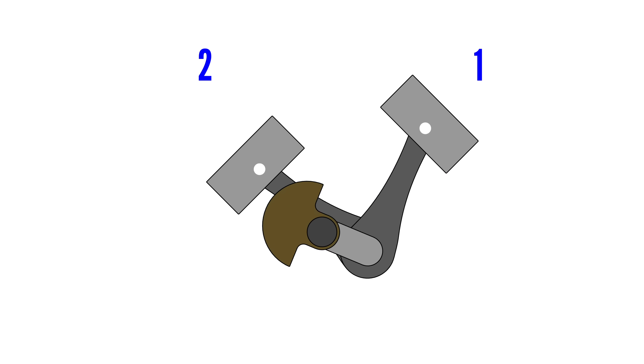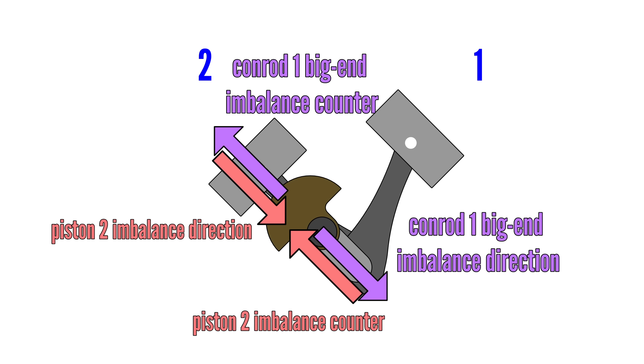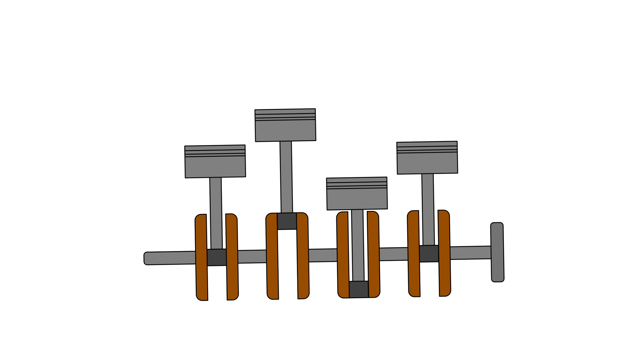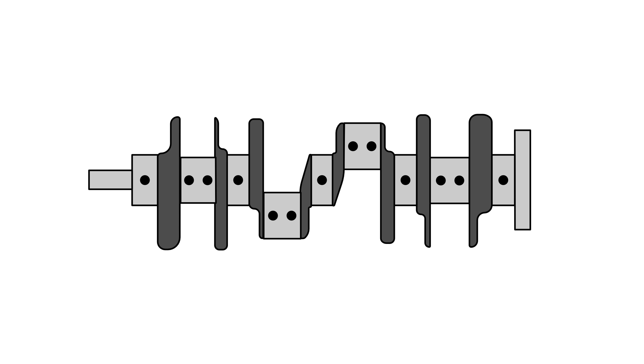Assuming the crankshaft counterweight has the correct weight, it balances the rotating mass as well as the reciprocating mass — a unique feature of a 90-degree V-engine. Since the primary rocking imbalance is mostly due to the two outer pistons, a cross-plane V8's crankshaft can often be seen to have bigger or more counterweights for the outer cylinders than the inner cylinders.